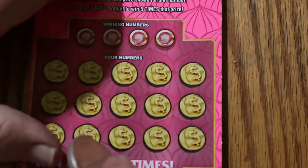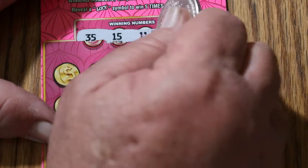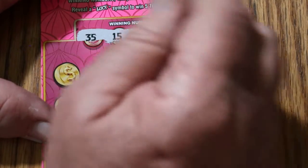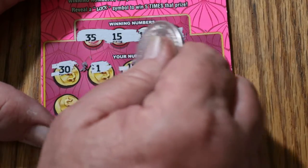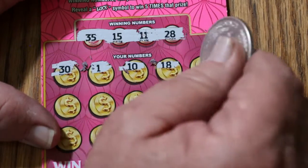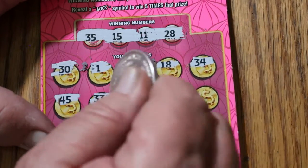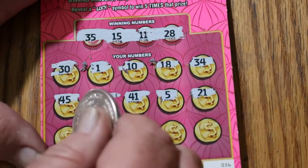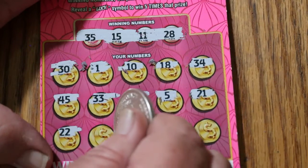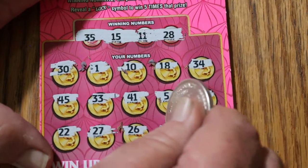Ticket 56. Numbers: 35, 15, 11, and 28. Board: 30, 1, 10, 18, 34, 45, 33, 41, 5, 21, 22, 27, 26, 9, and 16. Nope.